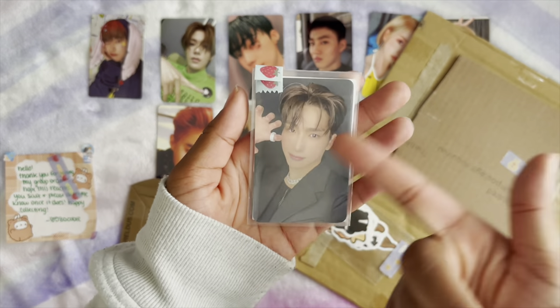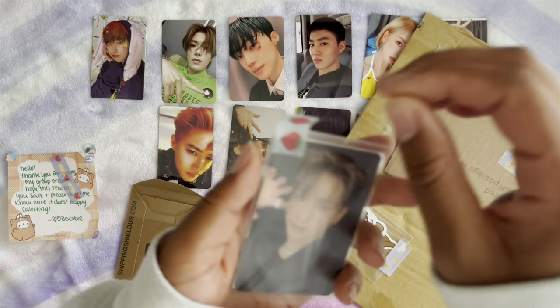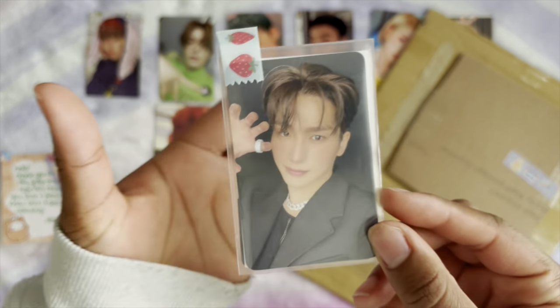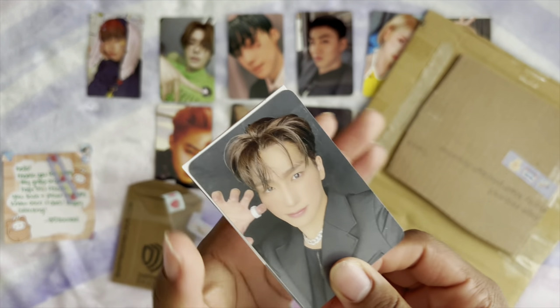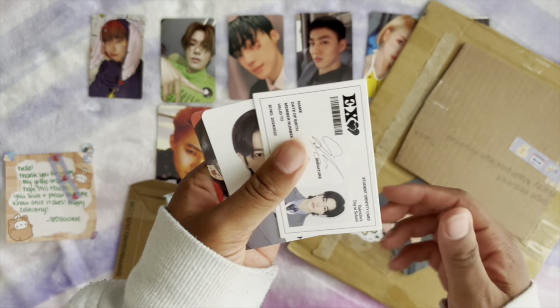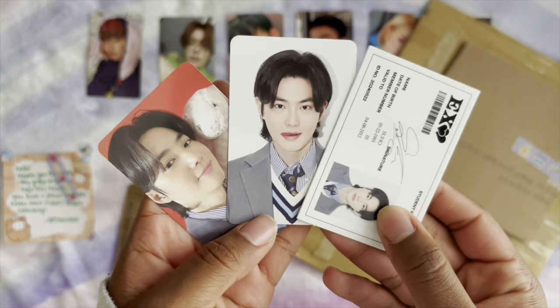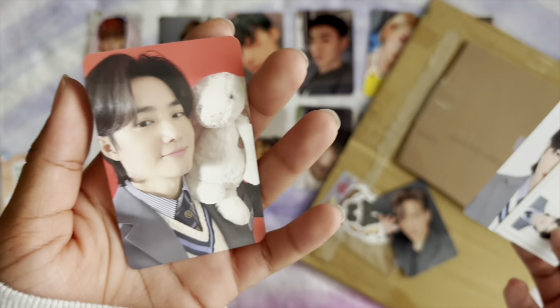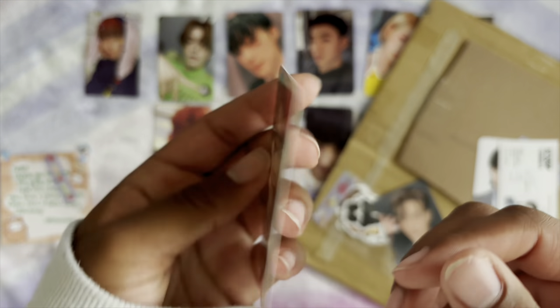I didn't go for the Sunyum card originally — there was a Sunyum card and it had a top pop and I wanted it, but I really needed to have Season's Greetings from this year, so I got Season's Greetings cards.